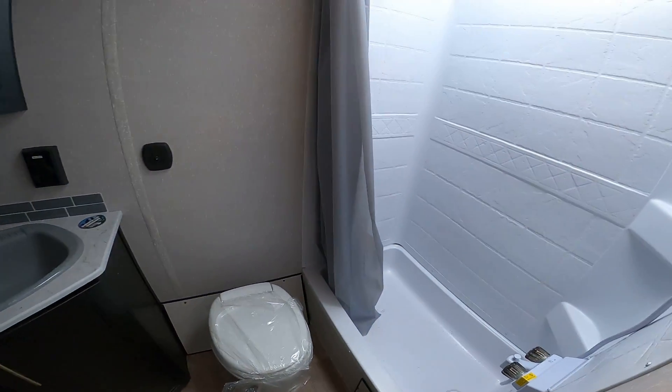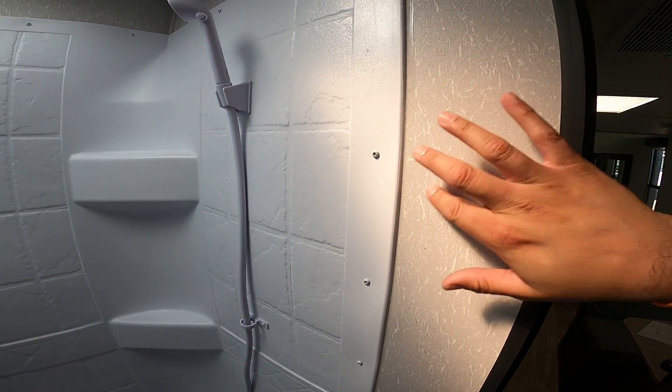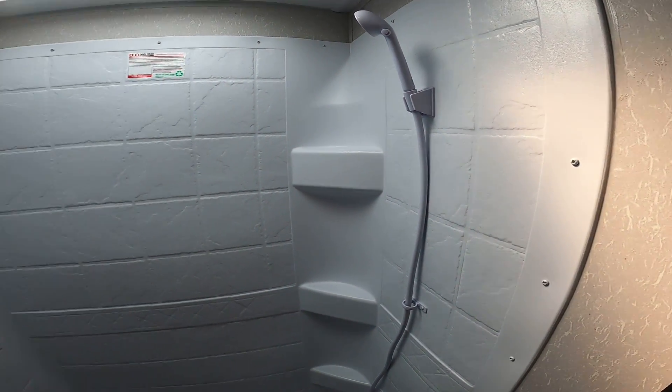That's a $2,500 value. It's also got a large shower with a tub surround. One thing you'll find is a lot of more affordable campers only have paneling — they don't have the surround that protects your RV.